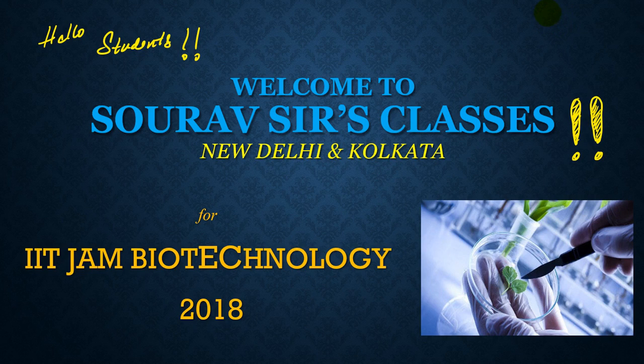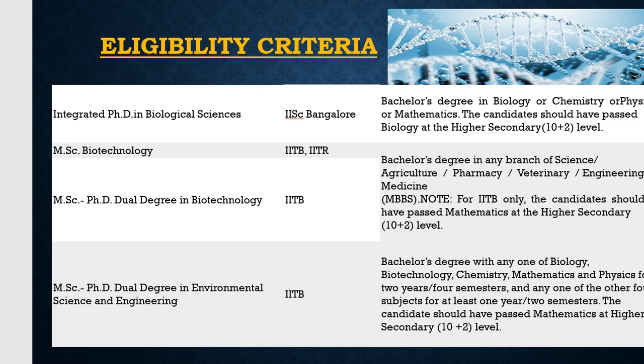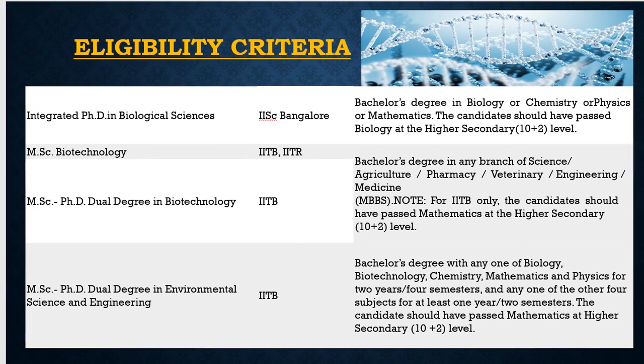Hello students and welcome to Sauros Sir Classes. This is a video we made for IIT JAM Biotechnology 2018. Let's look at the eligibility criteria before we go any further.